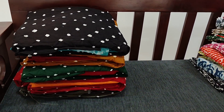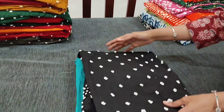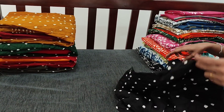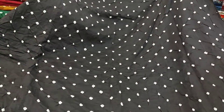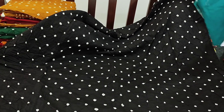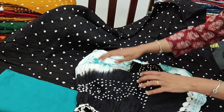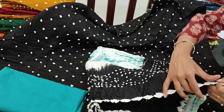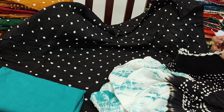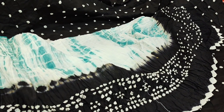Next we are going to see a bandhini dress material in pure cotton. All these are original tie-and-dye done all over the top. The color is black with turquoise green combination. These are very comfortable for summer. We have bandhinis all over the top — front as well as at the back. It is not transparent, so lining is optional. It is teamed with a light turquoise green cotton bottom and a beautiful dupatta with shibori dyed concept and tie-and-dye. Even the edges of the dupatta have tie-and-dye work. This is how the combination looks. The cost of the set is ₹1049. We have five different combinations.